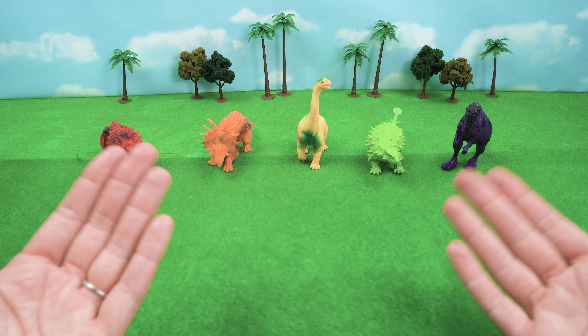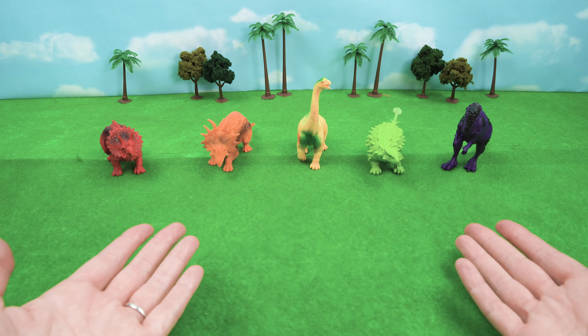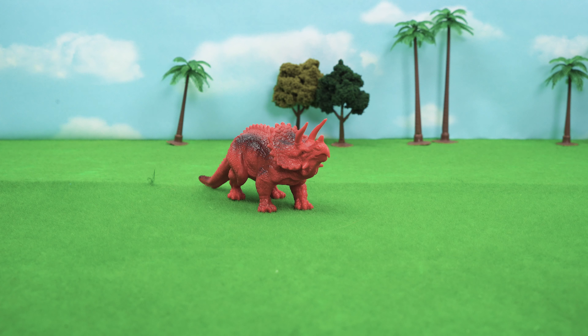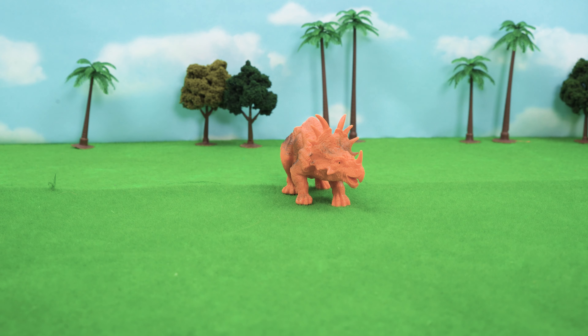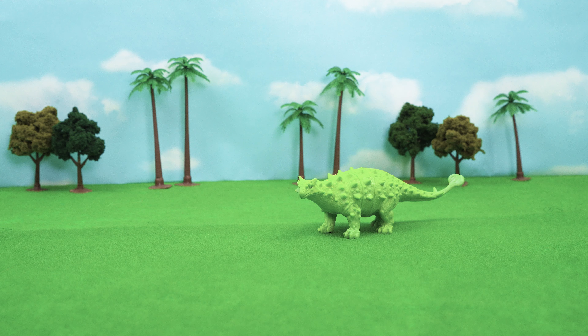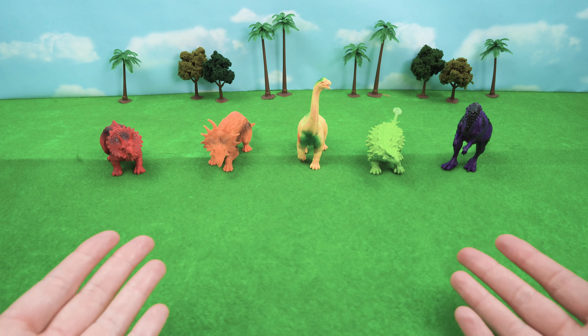Well, let's see if we can get you some food. We only want foods that are specific colors. What colors of food do you want to eat today? Red, orange, yellow, green, purple. Well, I think we can manage that.